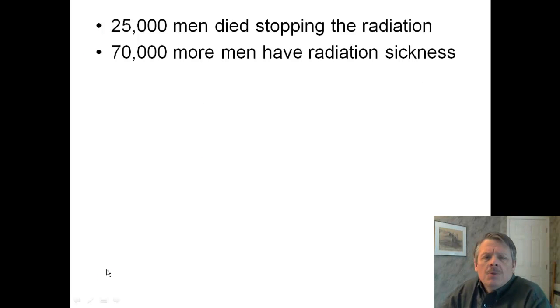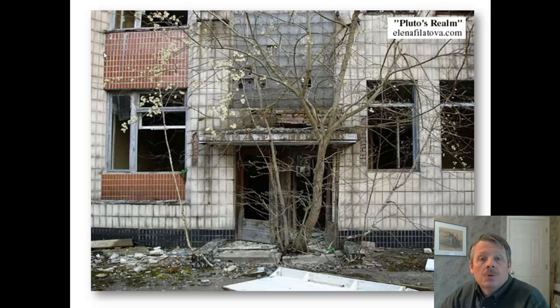These numbers are really estimates — no one can really tell you exactly how many men died stopping the radiation. But estimates are that 25,000 men died either immediately or over the course of weeks, months, or a couple of years after trying to stop the radiation. And then 70,000 more men are believed to have died from radiation sickness. They're only dealing with men because the men were the first responders — the women were not there, the men were the ones who were cleaning up.